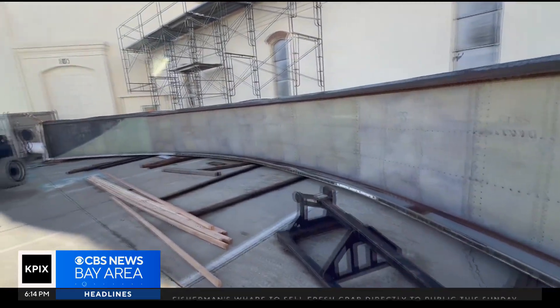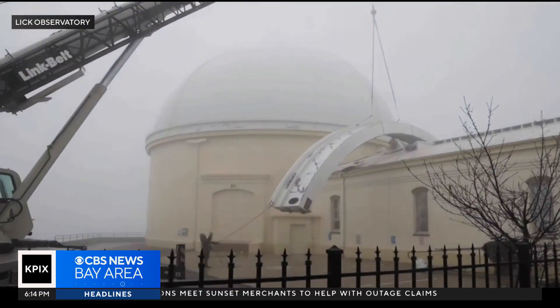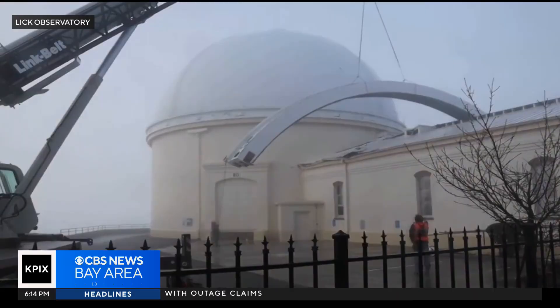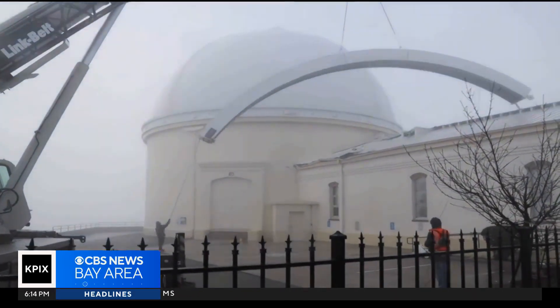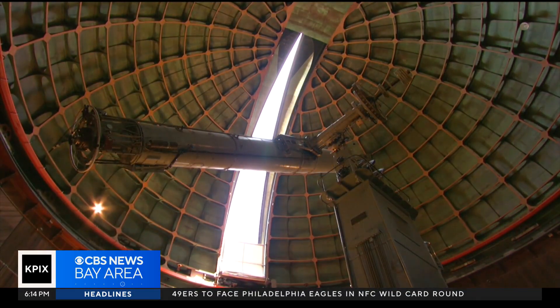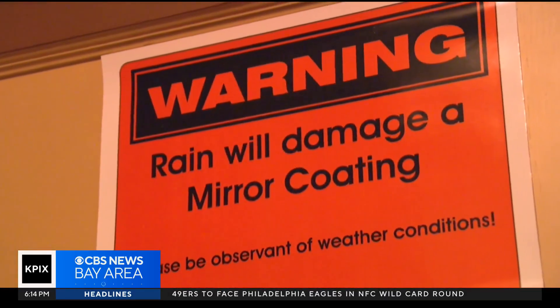I was just dumbfounded. Engineers were left scrambling to pick up the 10,000-pound pieces outside, and inside there was a scramble to protect one of the Bay Area's scientific jewels from the unrelenting rain.